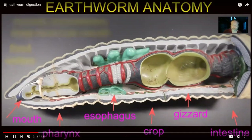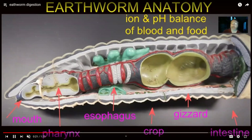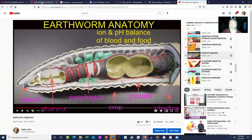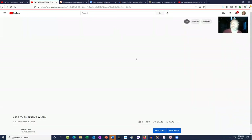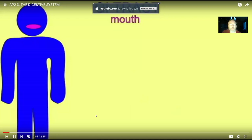Worms evolved a complete digestive system with a separation between the mouth and the anus, and this was more efficient. From animals which had a complete digestive system, we get the chordates and vertebrates. When considering the digestive system, there are two categories of structures. There is the gastrointestinal tract — the tube through which food literally passes.